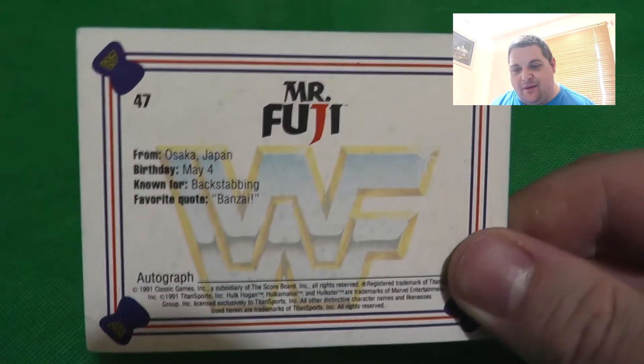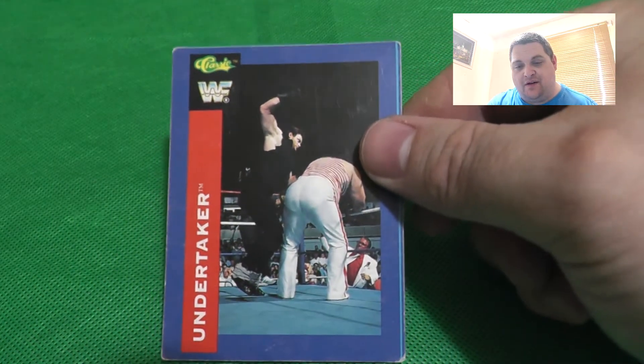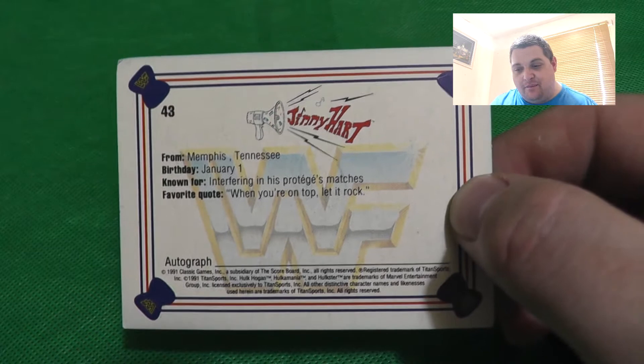One of the best managers of all time: Mr. Fuji - and on the back a red 'F' in the middle, absolutely fantastic. Then another Hulk Hogan, this time an action shot. And the first Undertaker card in this group - against Tugboat - and turning it over, the Undertaker logo with a casket. Very cool. Then Jimmy Hart, one of the greatest managers of all time, with a megaphone-style logo on the back.